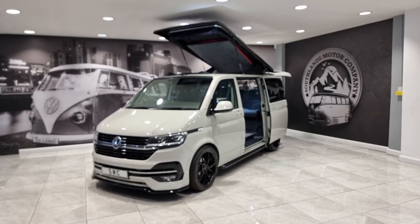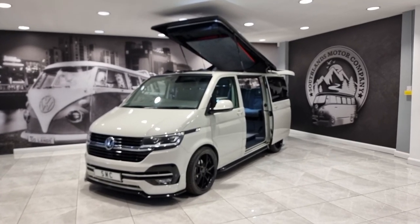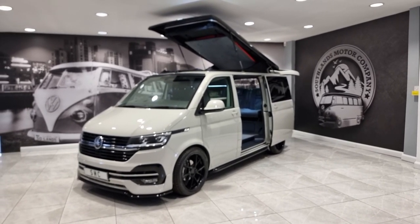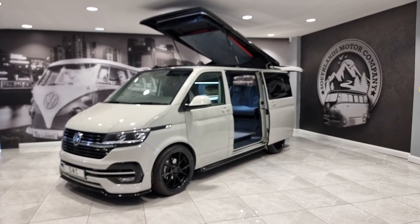This is our 2024-73 registration Volkswagen T6.1 camper van. This is the very rare Highline DSG 4Motion — the four-wheel drive version of the van. Very rare in terms of spec and it is a beautiful specification as well.